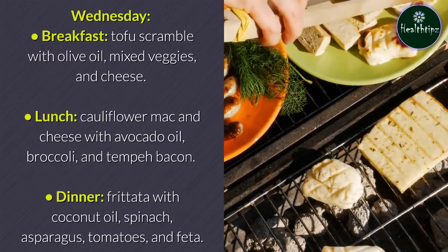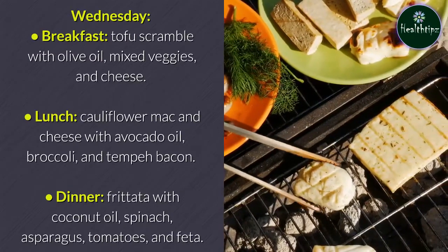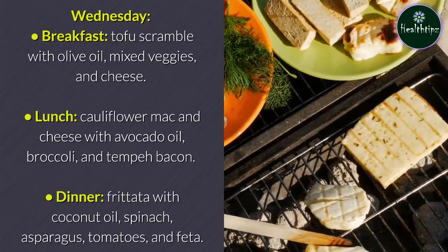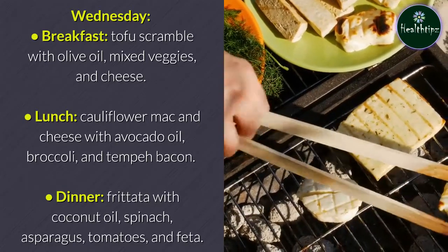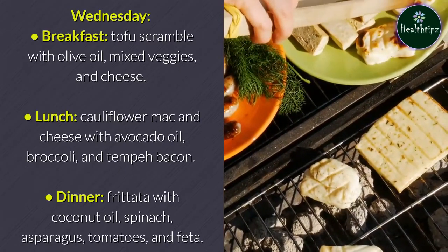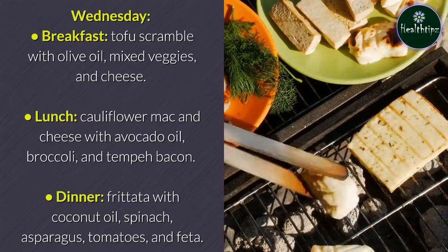Wednesday breakfast: tofu scramble with olive oil, mixed veggies, and cheese. Lunch: cauliflower mac and cheese with avocado oil, broccoli, and tempeh bacon. Dinner: frittata with coconut oil, spinach, asparagus, tomatoes, and feta.